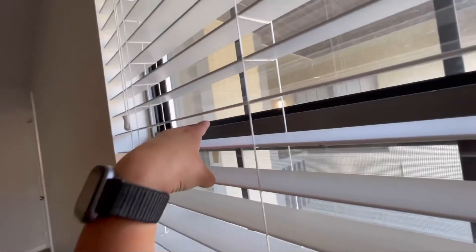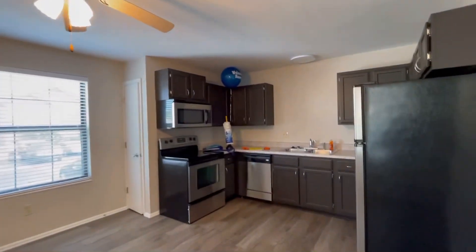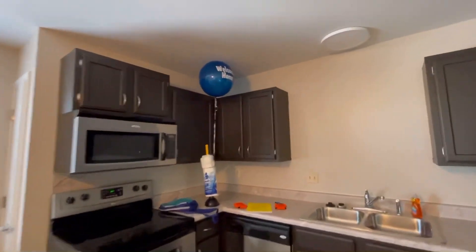That's the apartment tour — thanks for coming. We also have a little extra closet storage right out there. Ray's already using the bathroom. So yeah, welcome home. Thanks for having us. We'll see you guys next time. Bye.